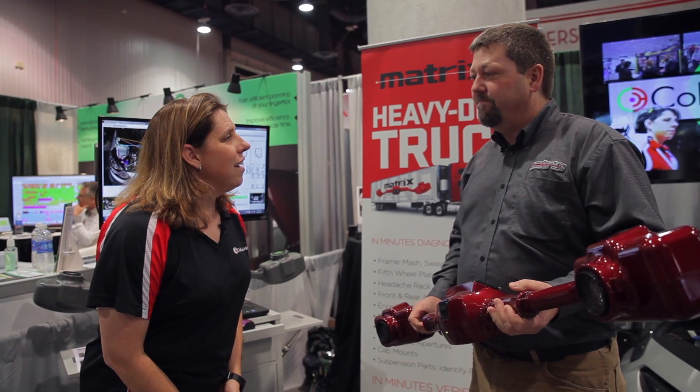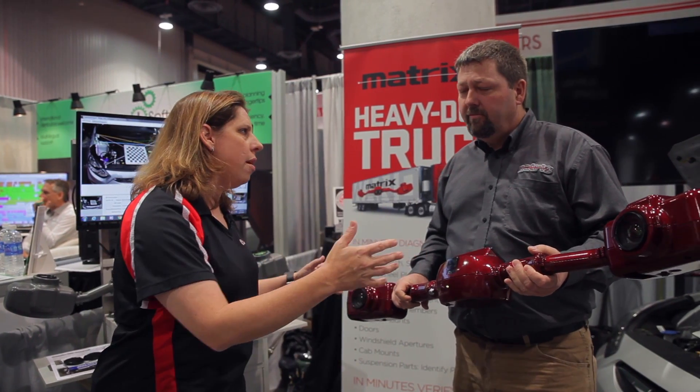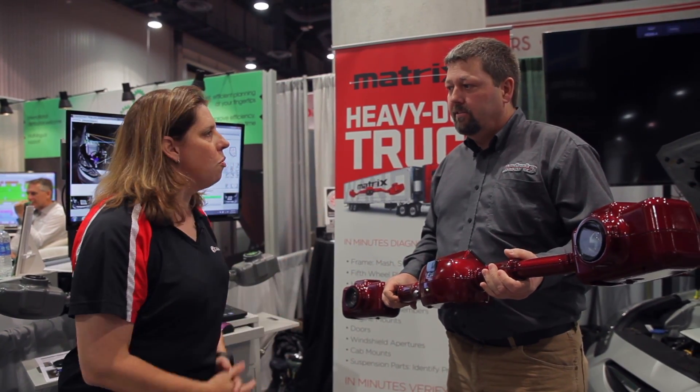Thanks for joining me. Thank you, Kristin. How's the show been so far? The show's been very good. It's been a very productive show. We've seen a lot of great people here. Let's talk a little bit about — it's not necessarily new, it's still the same old WAN, but some of the new applications that we have for the WAN now.